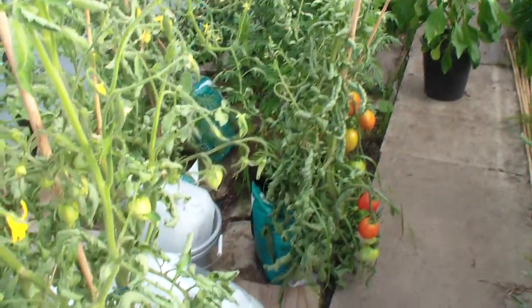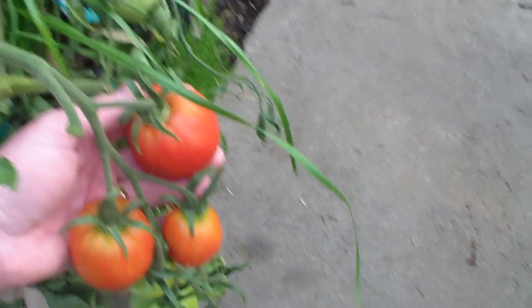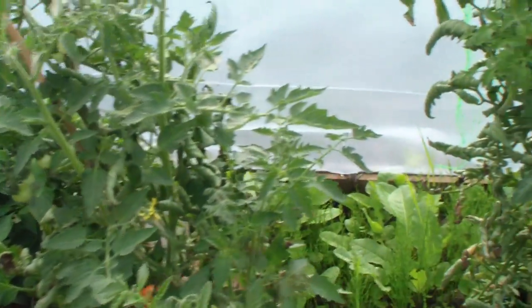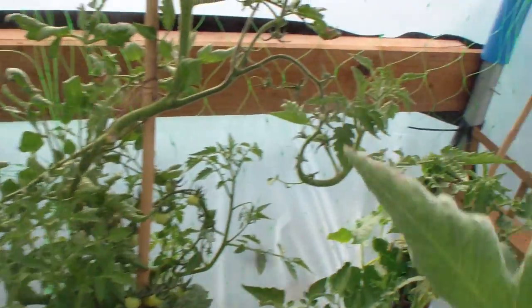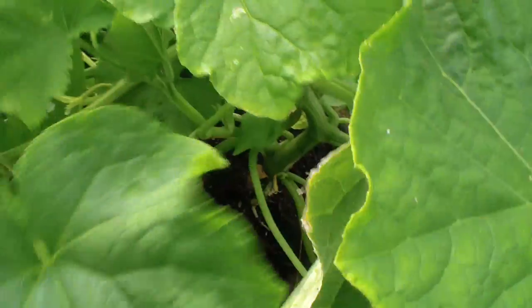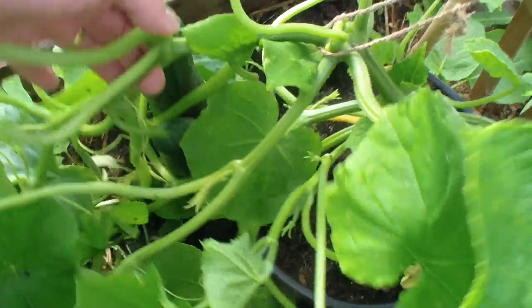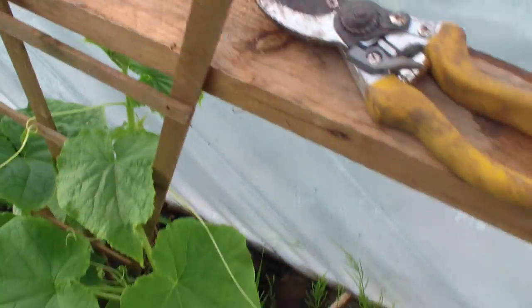It's warm in there. These are the Amish paste tomatoes - I'll have to save one of these for seeds. And some Gardeners Delight, so they're doing canny. We have some of them there. And this cucumber here - I think there's some big ones in there, a couple of big ones. I'll have them later on.